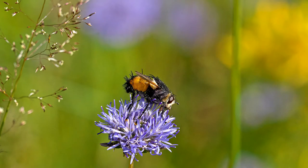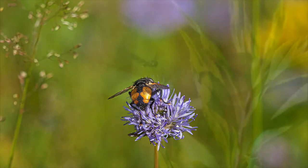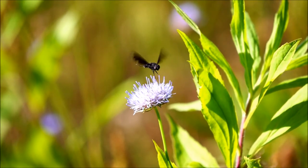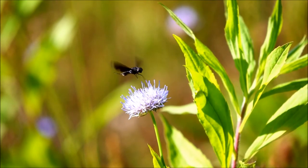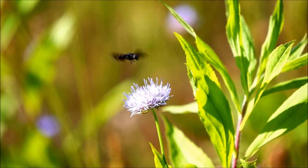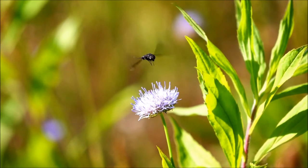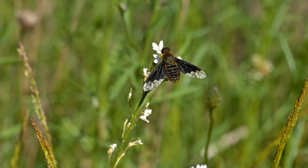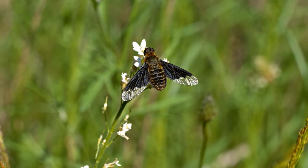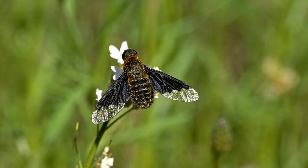Wo Schmetterlinge leben, sind auch Raupenfliegen nicht weit. Das hier ist eine Novikia ferrox – einen deutschen Namen hat sie nicht. Sie legt ihre Eier auf Schmetterlingsraupen und die Fliegenlarven fressen dann die Raupen. Hier fliegt ein schwarzer Wollschweber, auch Trauerschweber genannt – er ist ein Parasit von Wildbienen. Das ist auch ein Wollschweber, sehr ähnlich dem Trauerschweber: ein Hemipentes morio. Der hat es wiederum auf die Larven der Raupenfliegen abgesehen – ein Parasit der Parasiten. So etwas nennt man einen Hyperparasiten.